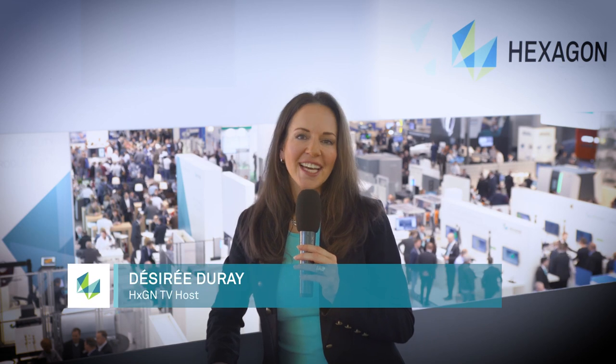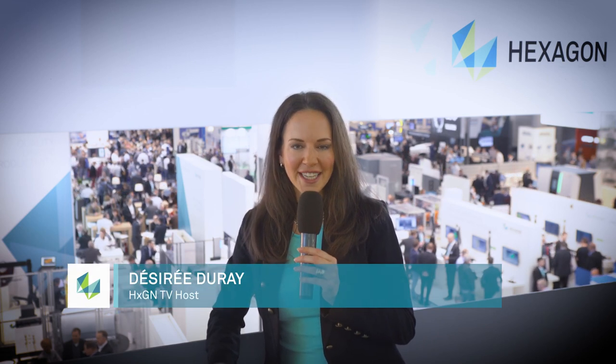Hello and welcome to Ajax GN TV, live from Stuttgart in Germany, where we are here at CONTROL, the world's leading trade show for quality assurance, attracting more than 26,000 visitors and industrial manufacturing professionals from all over the world. HEXAGON's teams are on hand to demonstrate the latest technologies and show visitors how quality makes the difference. Join me on a tour.